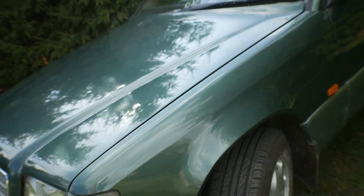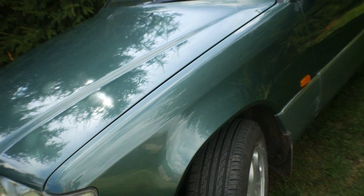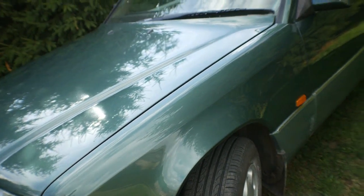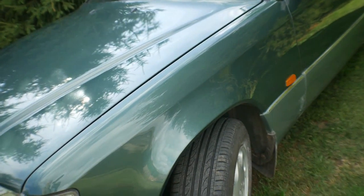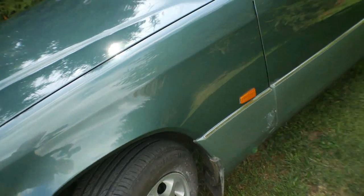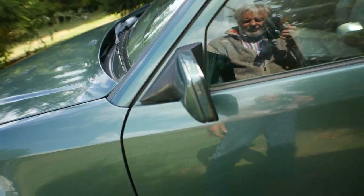Tyres have been wearing fairly well. The car's done, I think, 103,000 miles. I've had it since it was about 31,000 miles, and I think I've only had maybe two pairs of sets of tyres on it.